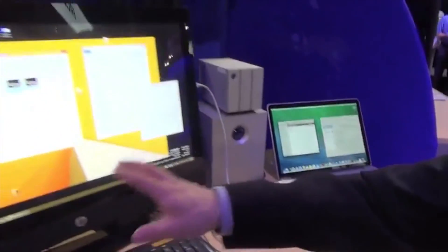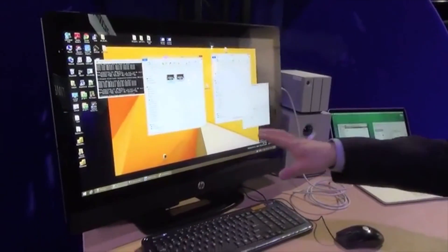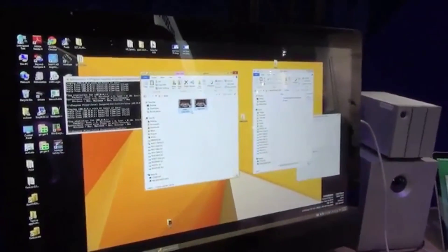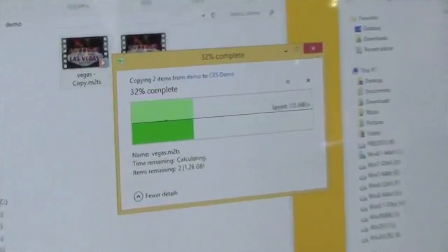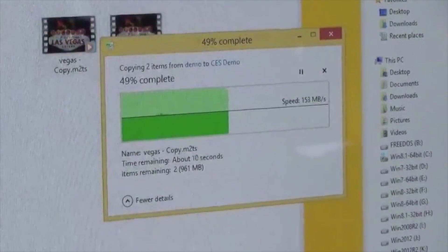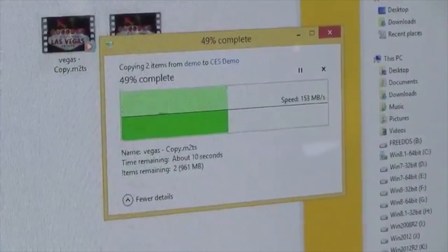In this case we're showing an HP Z1 G2 all-in-one computer connected directly to a MacBook Pro. What we'll show is we're going to transfer a couple of files over from one computer to the other. You can see here that these two gigabytes of files transfer very quickly in a few seconds from one computer to the other.